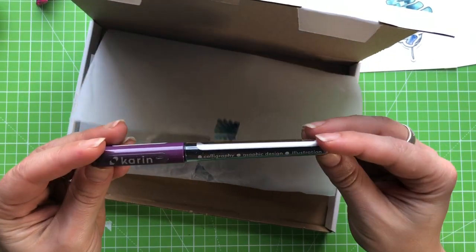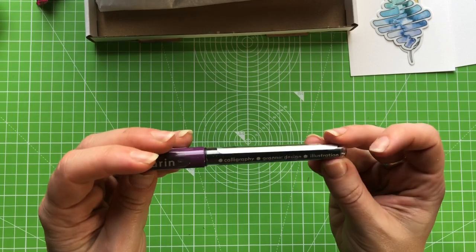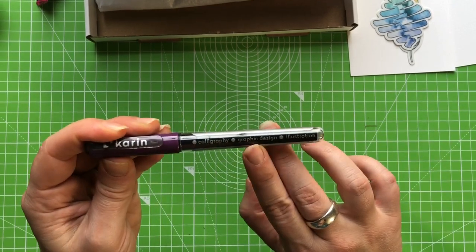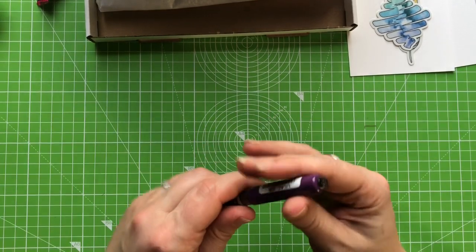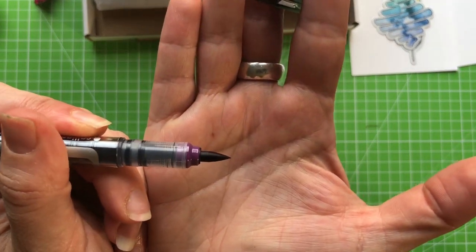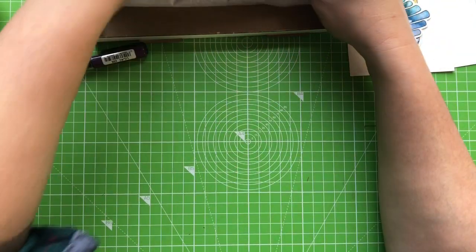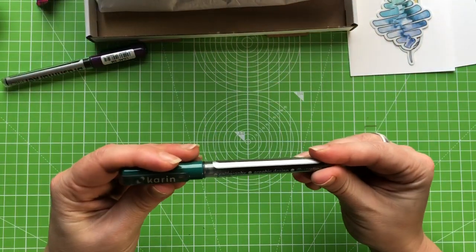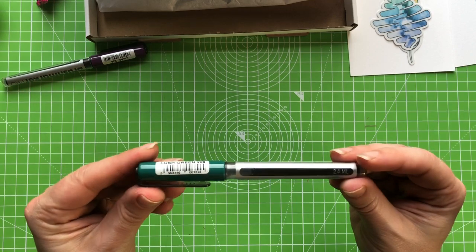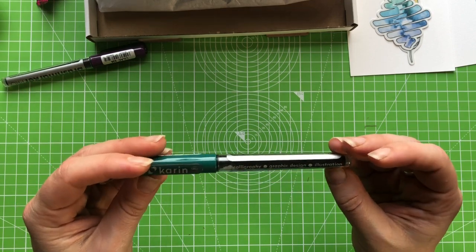We have a Karen Brush Marker Pro — it says on it: calligraphy, graphic design, and illustration. That looks lovely — really juicy brush tip. That's a nice purple colour. And we have another one in a sort of peacock green colour. I like these very much.